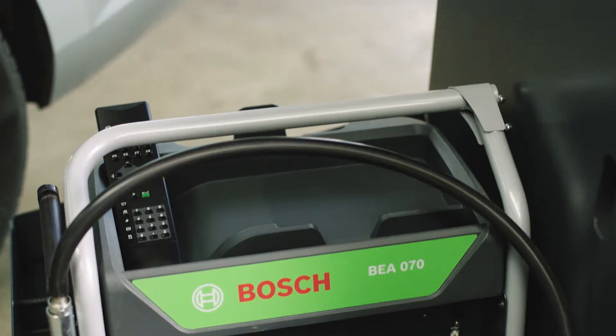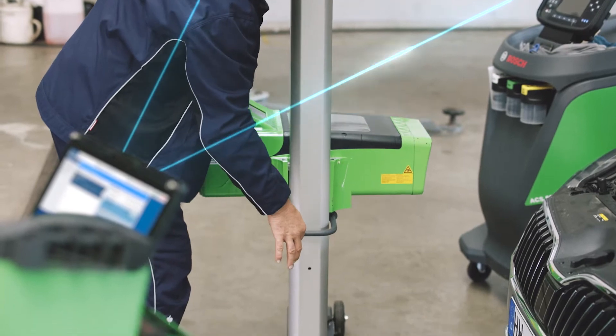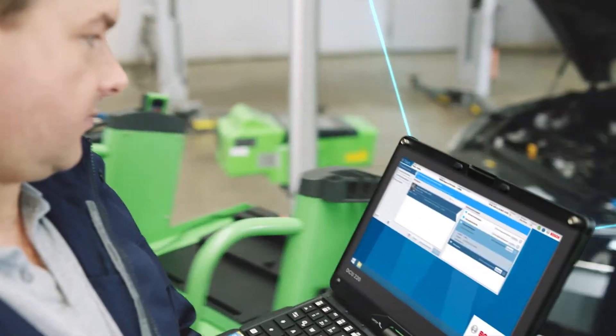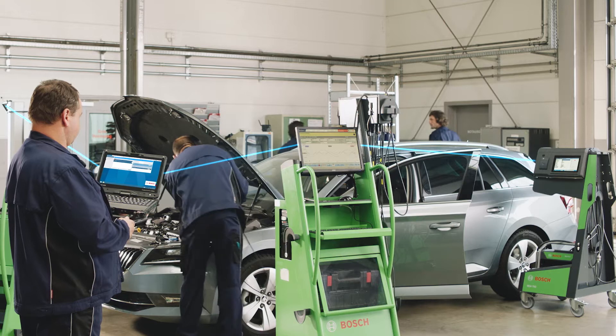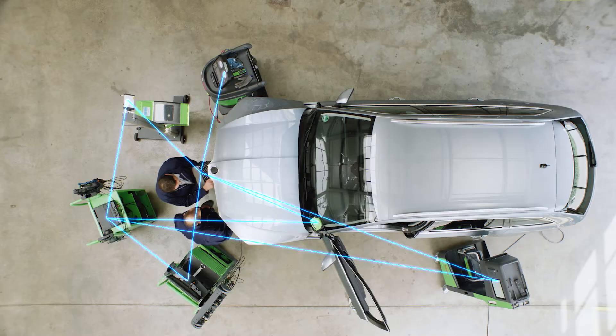Every device is set up for every vehicle, ready for service and maintenance. The analysis is clearly laid out with precise instructions, ensuring all repairs are faster and also less error-prone.